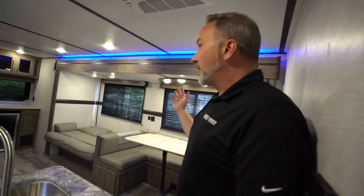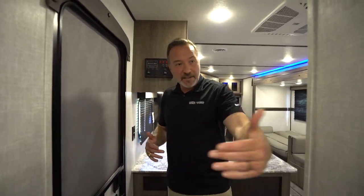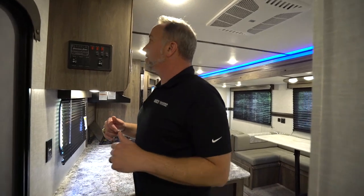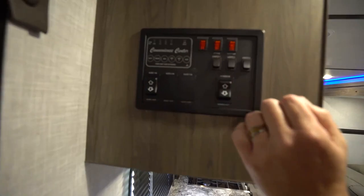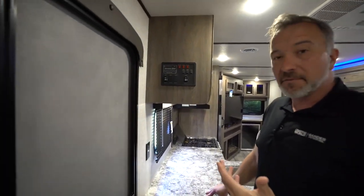Coming around to the entry point, the slide comes in right here. You'll notice the entry door is close to the bathroom, so this one is turtle-friendly if you need to access the bathroom while you're in transit. Here's the little convenience center giving me my battery, fresh and gray tank readings, my lights, and my water heater. You do have a six-gallon DSI bypass on this one as well, so if you want hot water before your shower, you have that here. I'll tell you more about the tank sizes once we get outside.